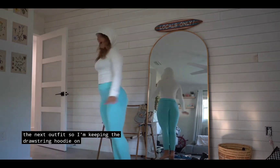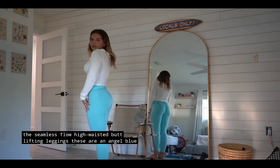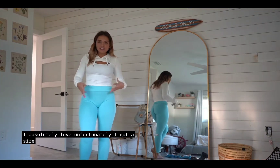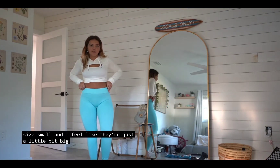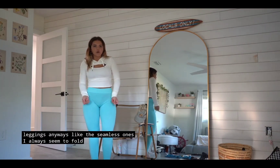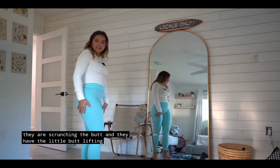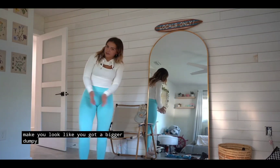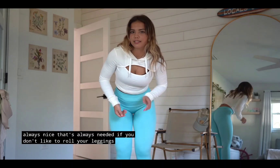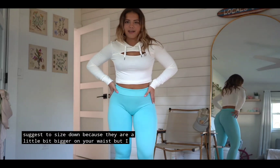I'm keeping the drawstring hoodie on and I changed into these seamless flow high-waisted butt lifting leggings in angel blue — I love this color, it's so beachy. I got a size small and they're just a little bit big on my waist, but I usually fold these types of seamless leggings anyway, so I just folded them and it did the trick. They have a butt-lifting illusion which is always nice. If you don't like to roll your leggings, I suggest sizing down because they do run a little big in the waist, but I approve.